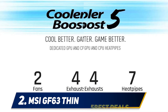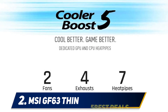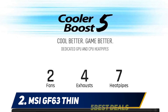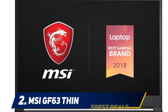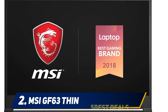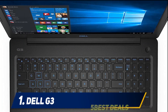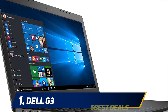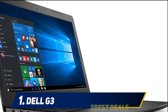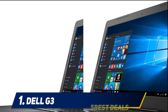The MSI GF63 Thin has a battery life of about four and a half hours, which is a downside, though still better than some gaming laptops. It includes all necessary ports to connect almost any device. At number 1: the Dell G3. Not long ago the Dell G3 came into existence and changed the budget gaming laptop landscape, offering powerful hardware and an acceptable design — though without the premium ergonomics of high-end gaming laptops, it still looks great on the outside.